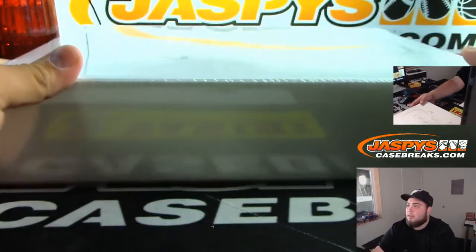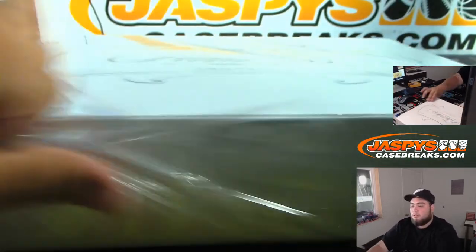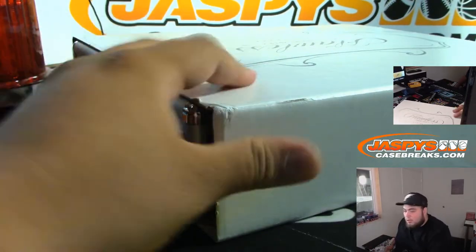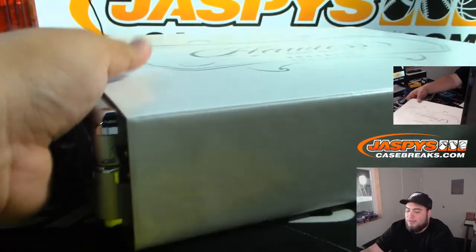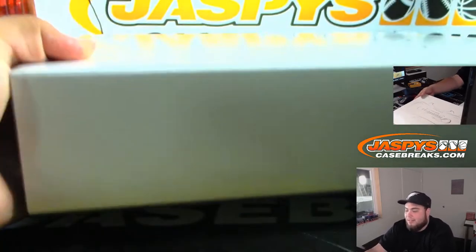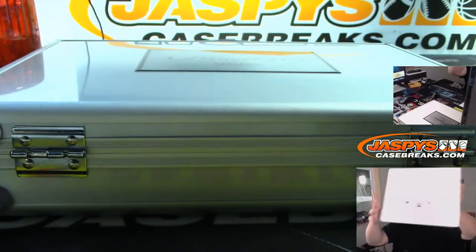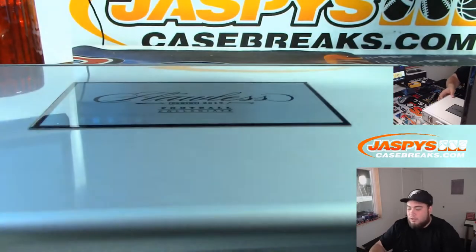Flawless — always a beautiful product. Collegiate version. It looks like they're going with silver briefcases this year. I believe for college they still do the all-team briefcases, which are fun, but you already kind of know what's going to be there. This is just a regular version, it looks like.